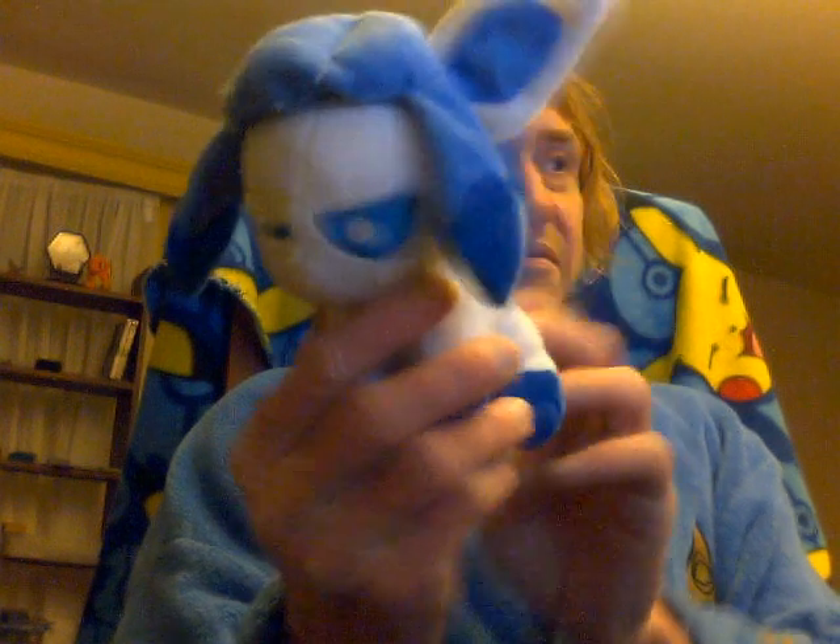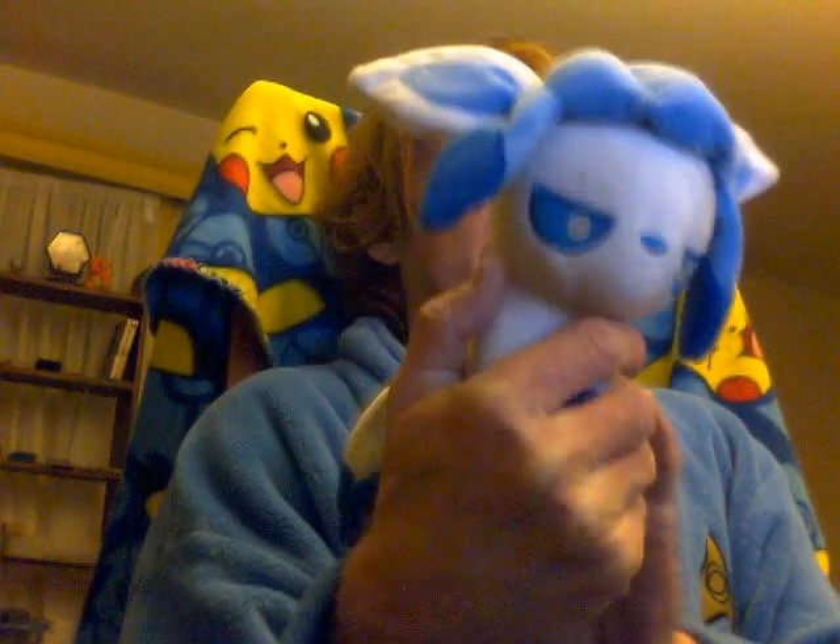Although I always imagined that the grass Eeveelution would be named Arborion — Arbor, for tree. And the ice-type: I was actually not expecting them to come out with an ice-type Eeveelution, but it's cute. Glaceon, which is pretty clearly an arctic fox.